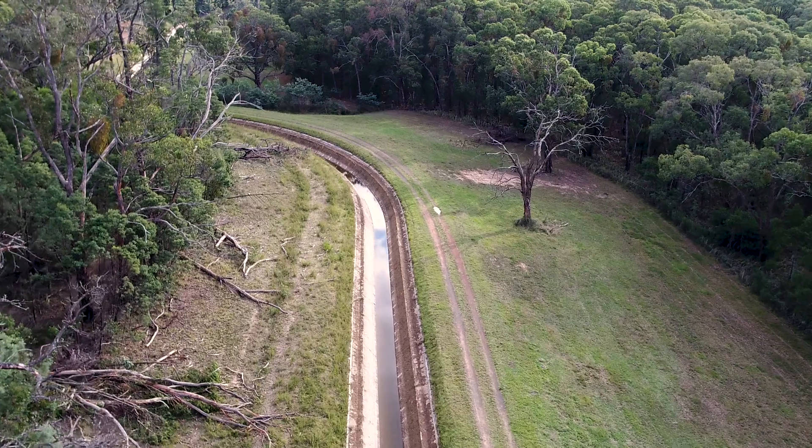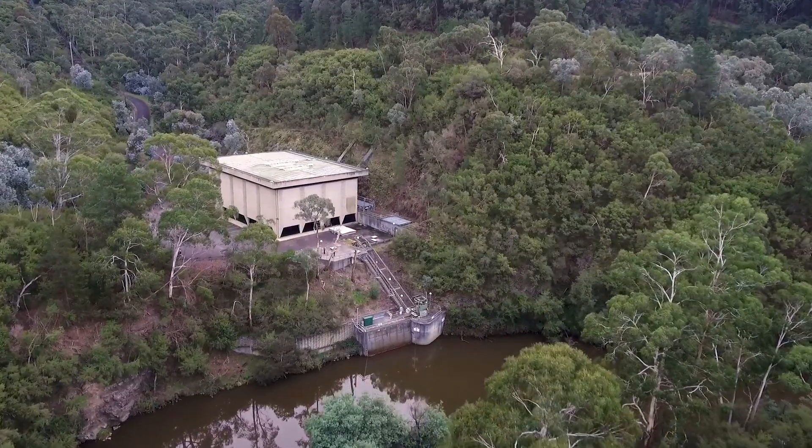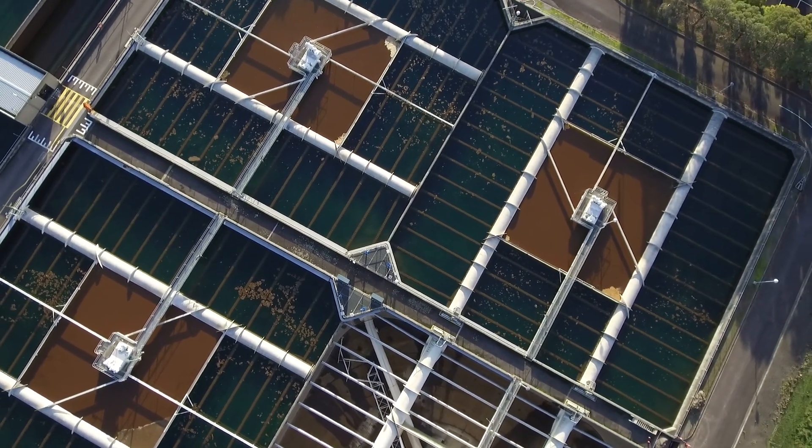Currently it transports water approximately 26 kilometres from the Maroondah Reservoir in Healesville to the Earring Gorge pumping station. From there it's pumped into Sugarloaf Reservoir, where it's then treated and supplied into Melbourne's broader water supply network.